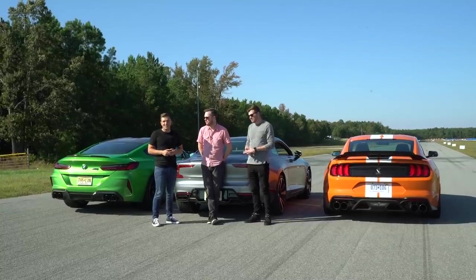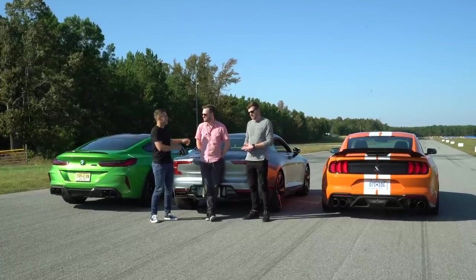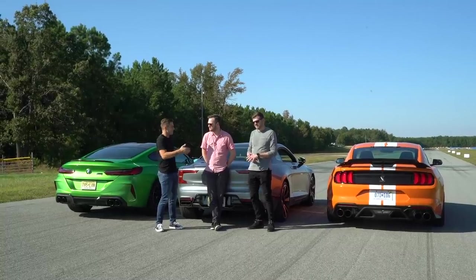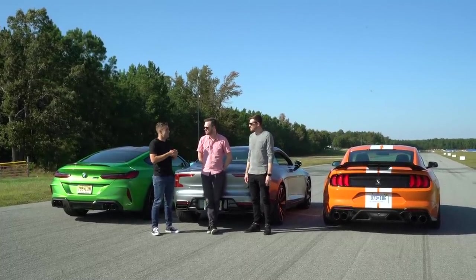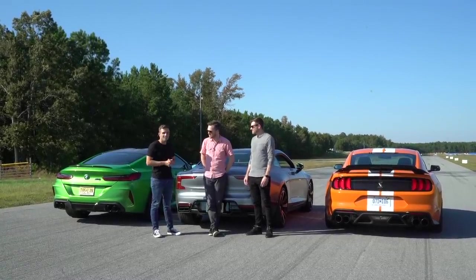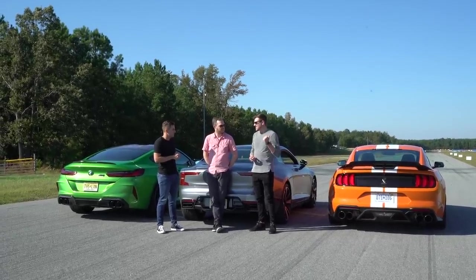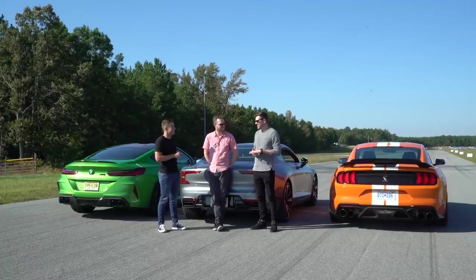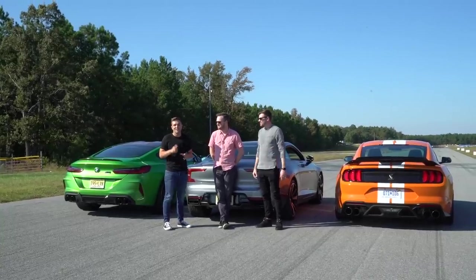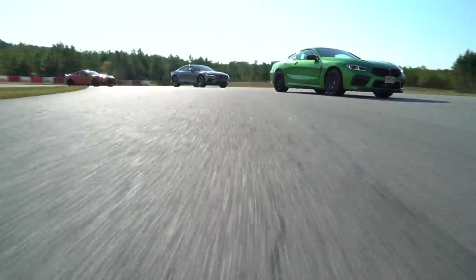Joining me on this test are two Motor1.com senior editors Brett Evans and Jeff Perez. We have a beautiful quarter-mile drag strip in front of us and three very expensive cars. Rather than going three-wide, we'll have the two of them race first, and then the winner races me in the BMW — because we think the BMW is the fastest, at least on paper. The Mustang has a secret though, so we'll let that go first, then the Polestar One versus the GT500, and the winner will race the M8 Competition.